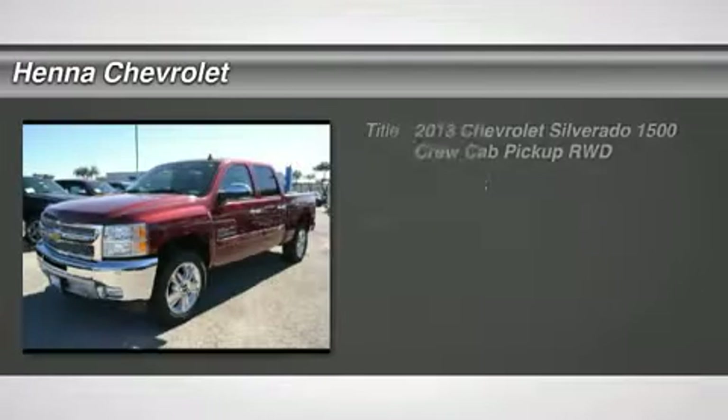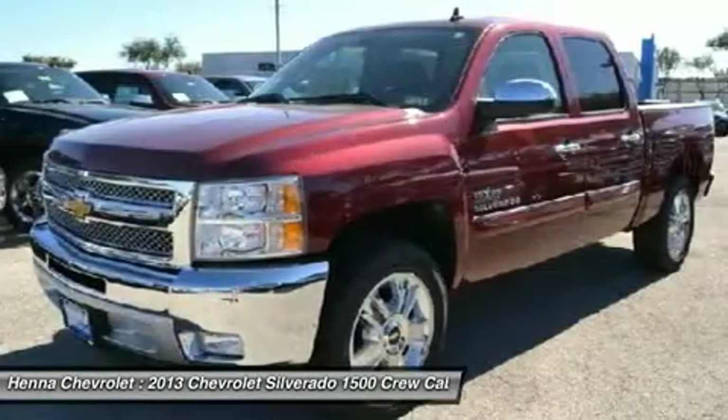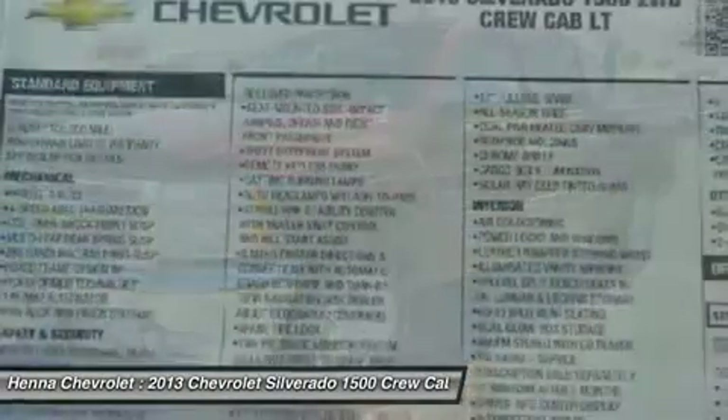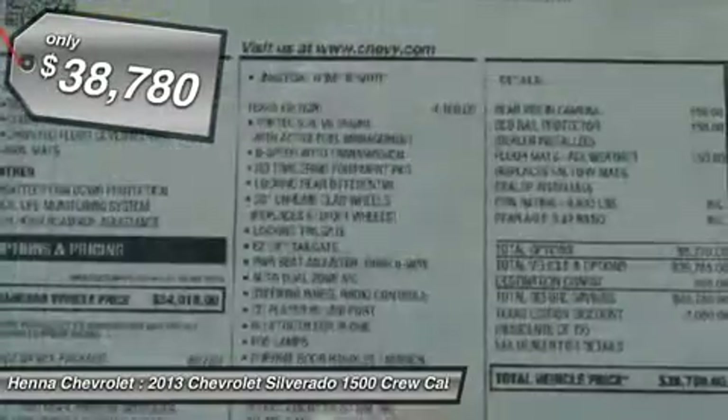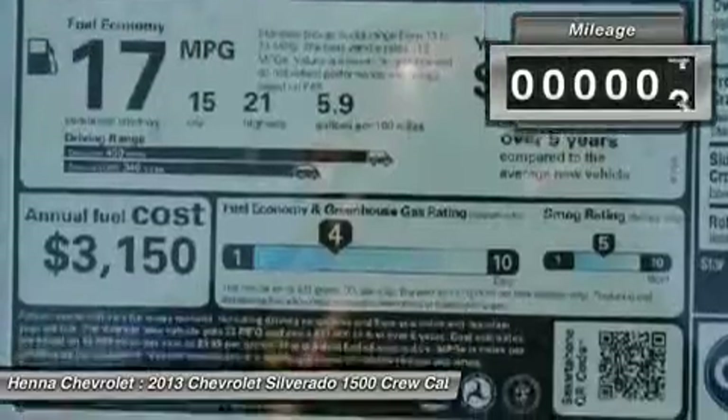Don't miss this 2013 Chevrolet Silverado 1500. It's equipped with automatic transmission and features a deep ruby metallic exterior. With 5 miles, you'll want to take this car home. Make a great choice today. Contact us and see this car first hand.